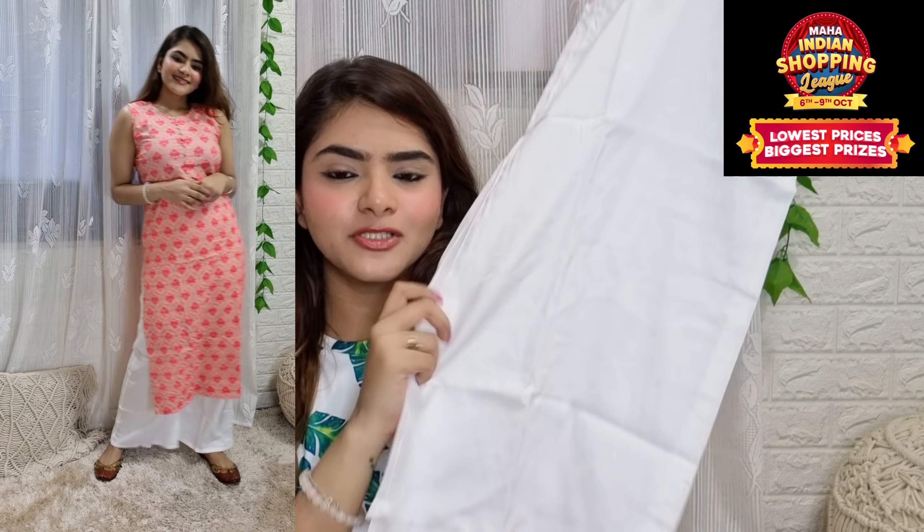If you wear minimal jewelry and mojdi with it, it will look very beautiful. I have taken this — it is a rayon material.